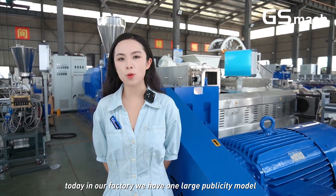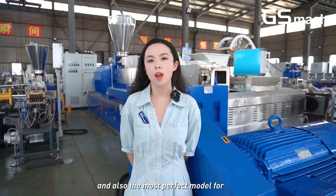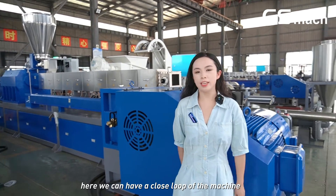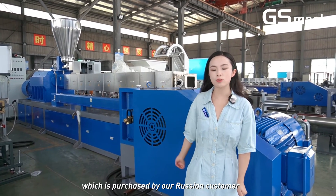Today in our factory, we have one large capacity model and also the most perfect model for PVC cable granules material production line. Here we can have a close-up look at the machine, which is purchased by our Russian customer.